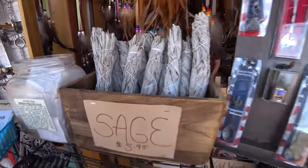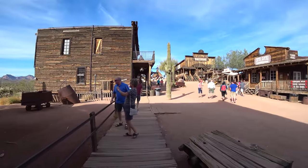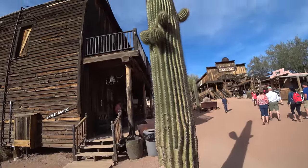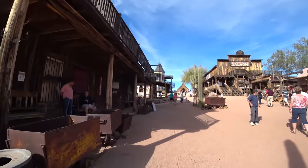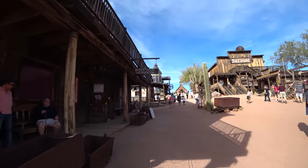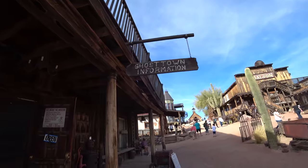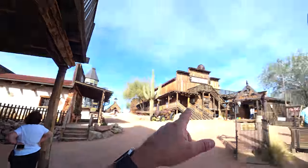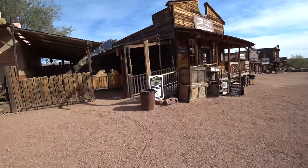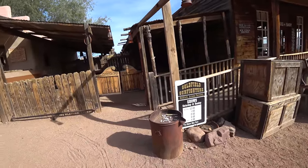Maybe I'll go to the saloon. There's some ghost town information — this is falling apart, so this must be authentic. It's a museum, and it didn't look all that inviting. You know what looks inviting right now? The saloon. Oh, the gunfights are only Saturday and Sunday. Well, maybe I'll come back.